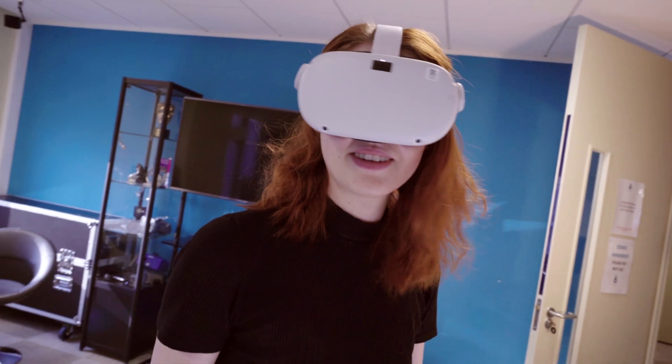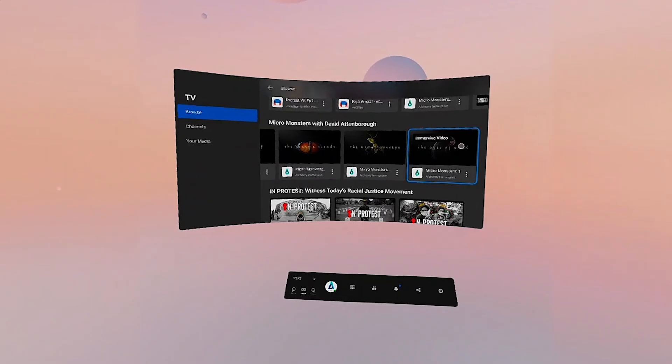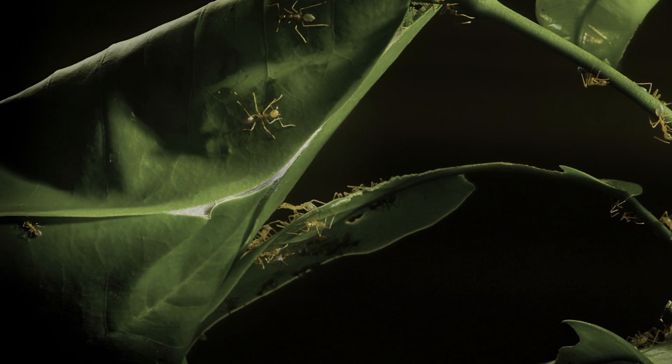At Alchemy we're always trying to tell compelling immersive stories using the latest technologies available. Working with Oculus and Eric and his team has been really important to this project. It's allowed us to access the latest evolutions in hardware, meaning that people can see these incredible micro worlds in high resolution. But it's also allowed us to solve a challenge we often face in making virtual reality, which is distribution. Micro Monsters will be available for free for people to view via Oculus TV, making the content for the first time really accessible to audiences all around the world.